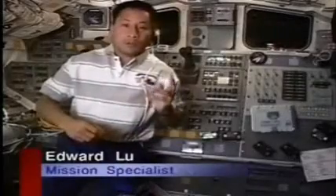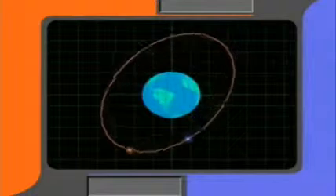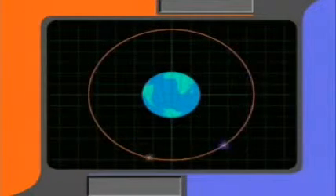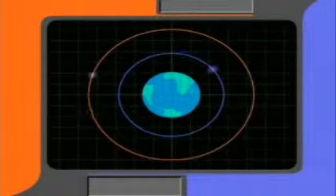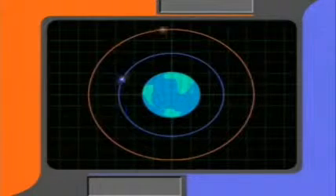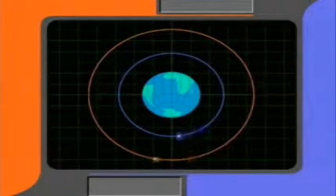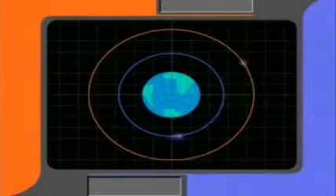Now that we know how to calculate when Mir will be at the rendezvous point, let's see what we have to do to meet it there. If we flew the shuttle at the same altitude as Mir, we would never get any closer because we would be traveling at the same speed — but there is a way we can catch up. At lower altitudes, where the pull of Earth's gravity is stronger, a spacecraft must travel faster to keep from falling out of orbit than one in a higher orbit where the pull of gravity is weaker. By launching the shuttle into an orbit lower than Mir, we must travel faster and therefore we will catch up. But once we catch up, we have to slow down or we will fly right past it. To slow down, we have to climb to the same altitude as Mir so that our speed will be the same.